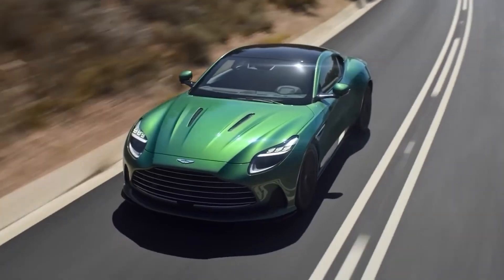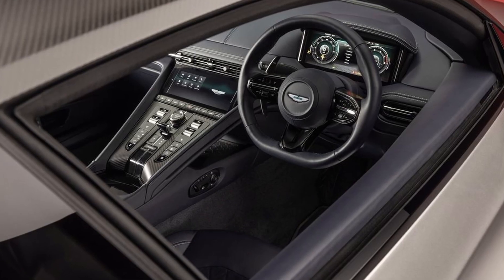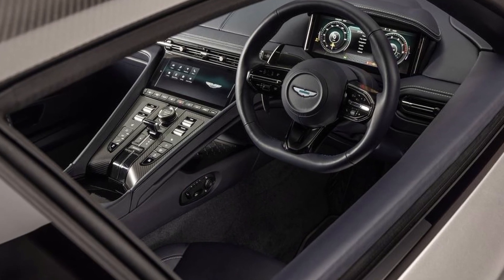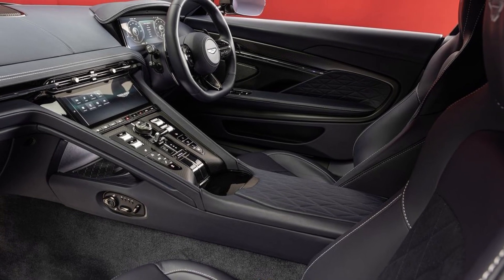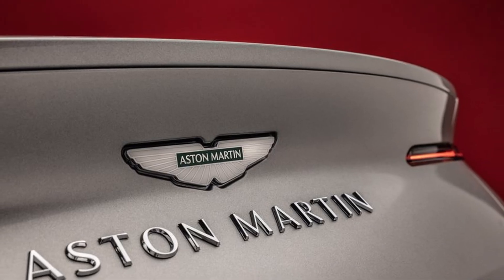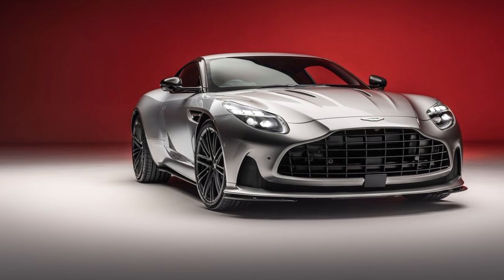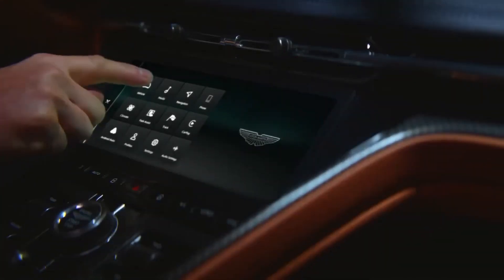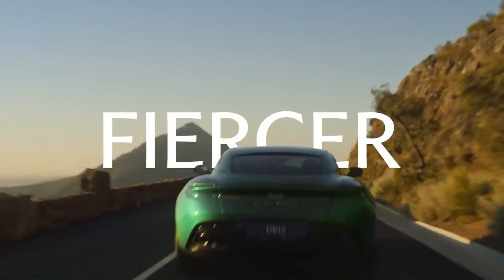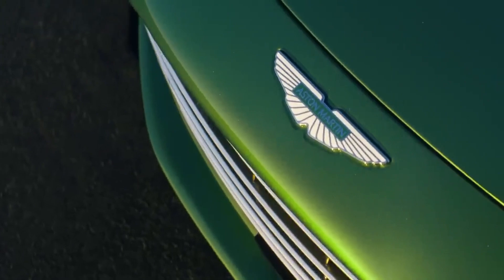Interior comfort is equally as significant as performance in a large touring sports vehicle. Aston used a variety of high-end materials to embellish the DB12's interior. Most of the surfaces, including the seats and dash, are covered in hand-stitched leather. In a vehicle designed for travel, cargo space matters, though we don't yet know exactly how many carry-on suitcases the DB12 can accommodate. The DB12 has the brand's first proprietary infotainment system, with a 10.25-inch central screen supporting wireless Android Auto and Apple CarPlay. A 15-speaker Bowers and Wilkins audio system is available as an option in addition to the standard 11 speakers.